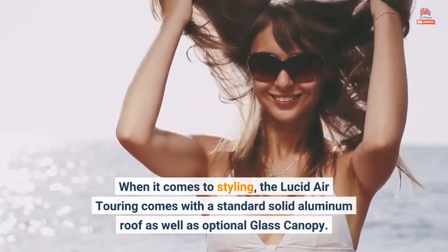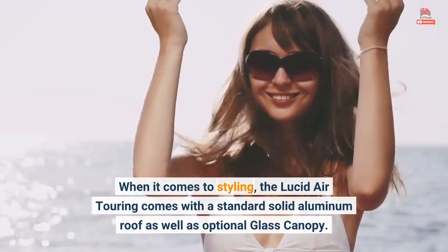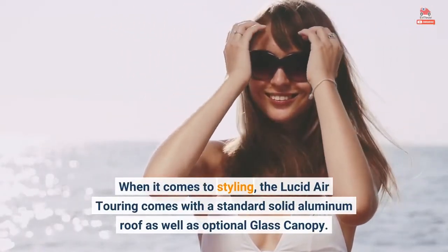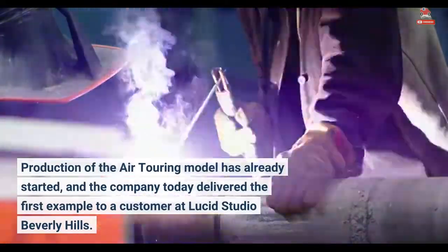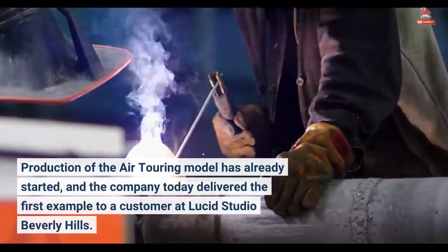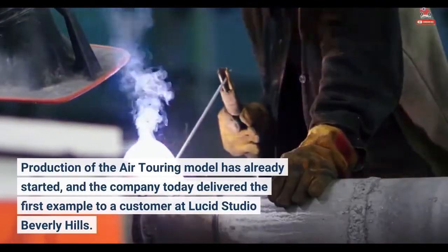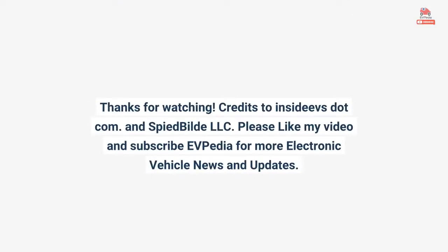When it comes to styling, the Lucid Air Touring comes with a standard solid aluminum roof as well as an optional glass canopy. Production of the Air Touring model has already started, and the company today delivered the first example to a customer at Lucid Studio Beverly Hills.